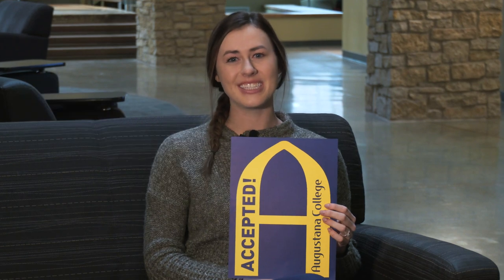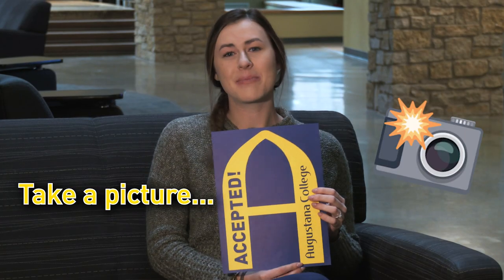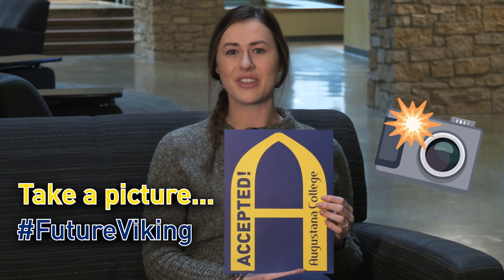The last thing you'll see in your packet is this accepted sign. Use this as you post on social media that you've been accepted to Augustana College. Take a picture with this and use the hashtag Future Viking.